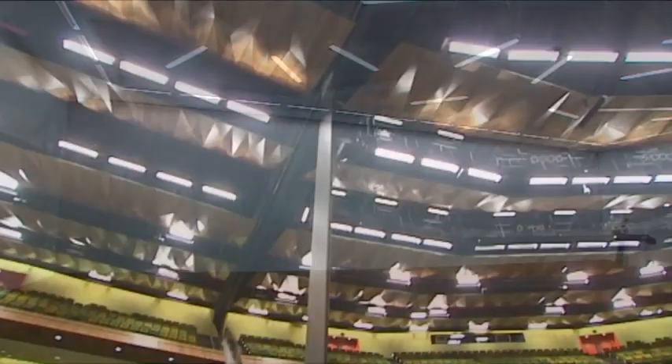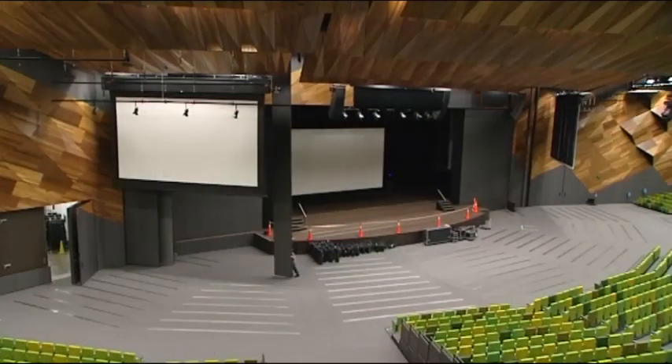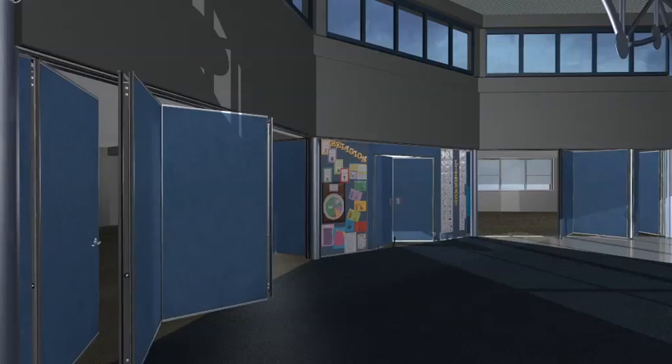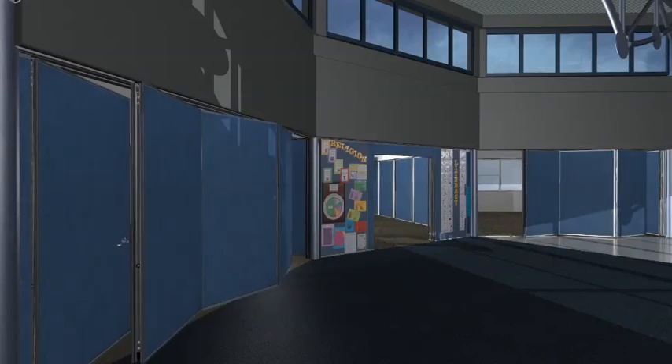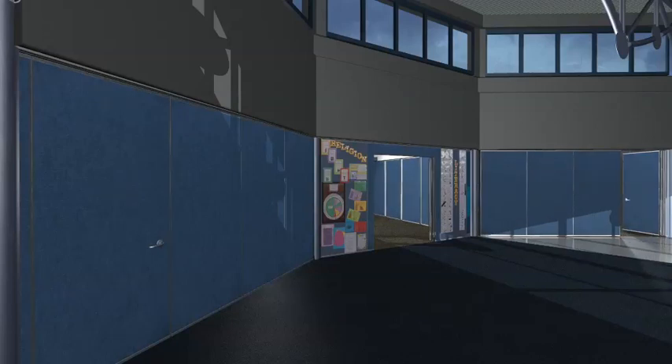Our movable wall systems have encouraged and empowered architects to think of interiors as flexible, multi-use, independent environments. Movable panel walls often provide the perfect answer to a tight commercial brief, doubling or tripling the space use efficiency and making single-use interiors obsolete.